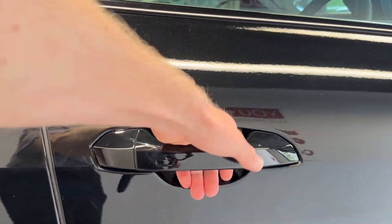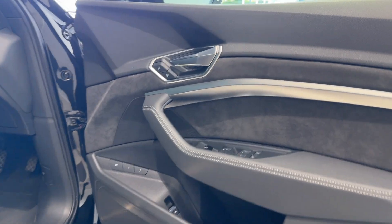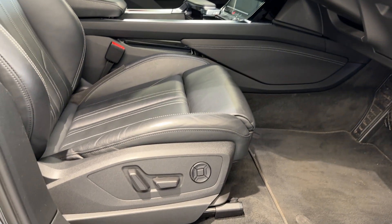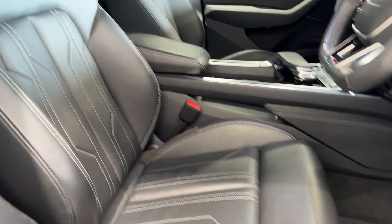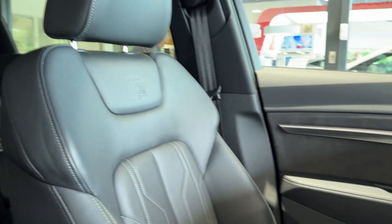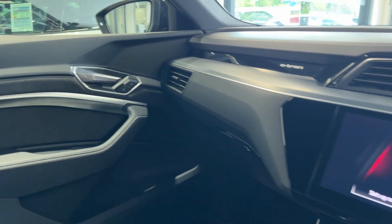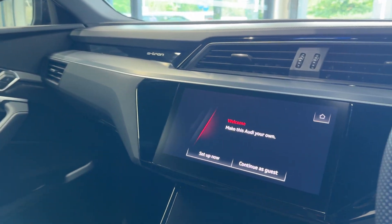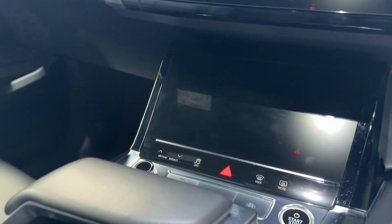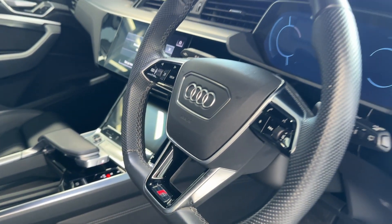Let's take a look inside the front. Inside we have heated front seats. Here we have the infotainment screen with Android Auto and Apple CarPlay, a climate control screen, electronic handbrake, and a flat bottom leather steering wheel.